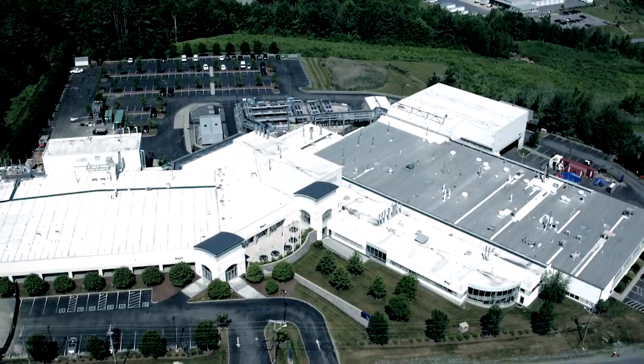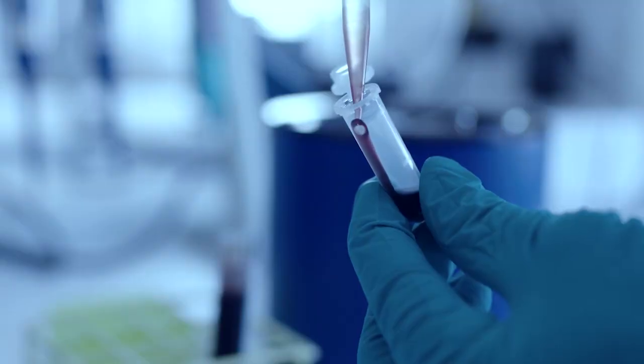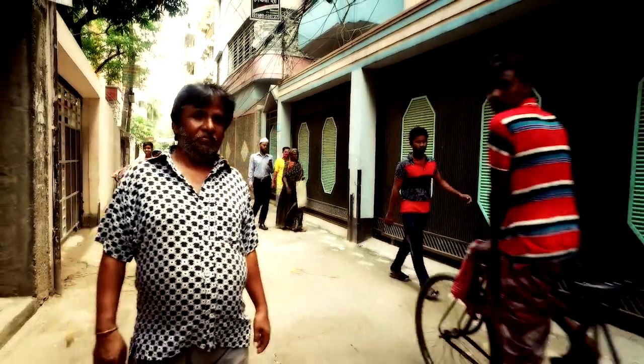And today, Novo Nordisk is the number one insulin manufacturer in the world because of innovative research, high product standards, and strict quality control systems — all to the benefit of people living with diabetes.